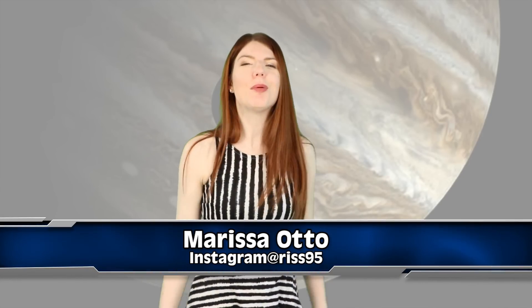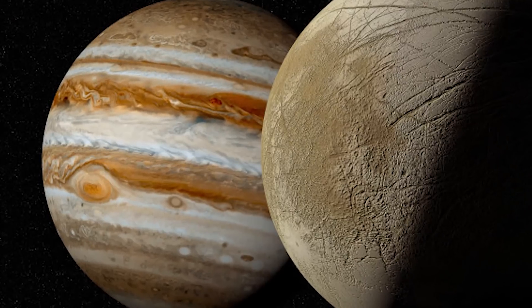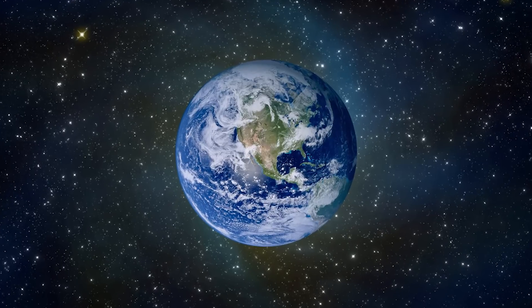Europa is Jupiter's moon — lame joke, just called Europa. But it's Jupiter's moon and it is amazing. In a recent paper, NASA says that Europa may have similarities to Earth, enough similarities to spawn life. It's pretty wicked.